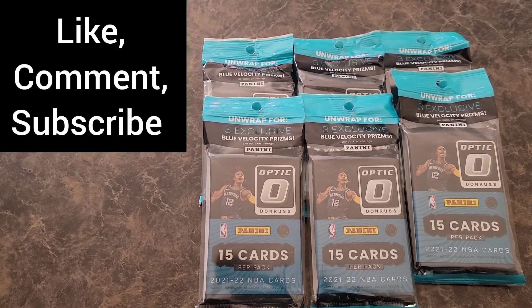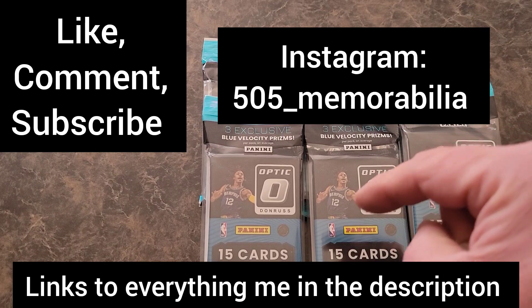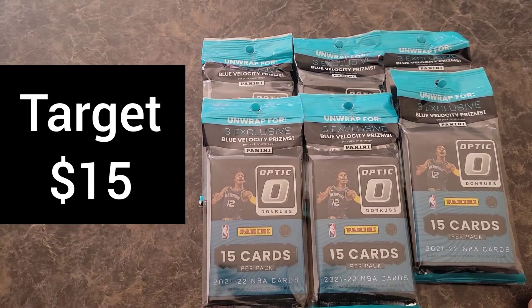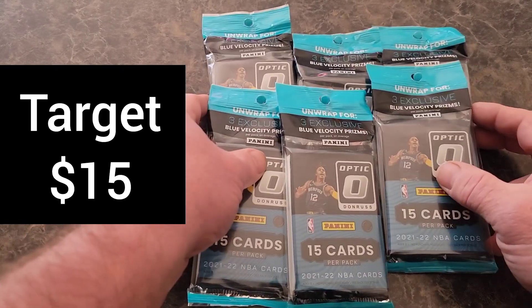Make sure you like, comment, subscribe. And of course follow me on Instagram at 505 underscore memorabilia. The links to everything me are going to be down in the description, so go check it out. And of course, these were $15 a piece over at Target.